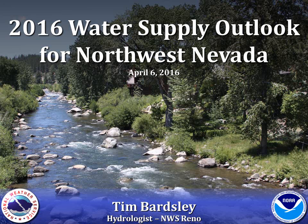Hello, this is Tim Bardsley, Service Hydrologist for the National Weather Service in Reno. I'd like to take a moment to summarize the water supply conditions for northwestern Nevada.